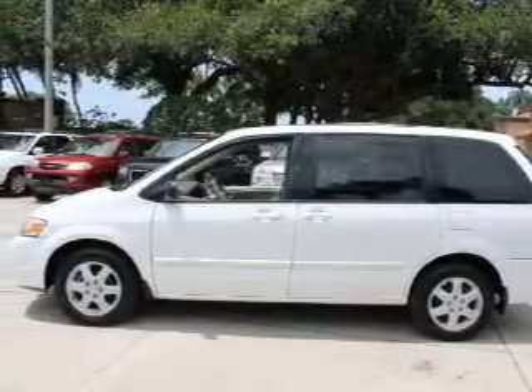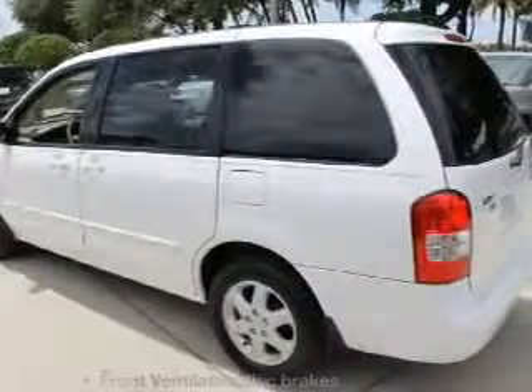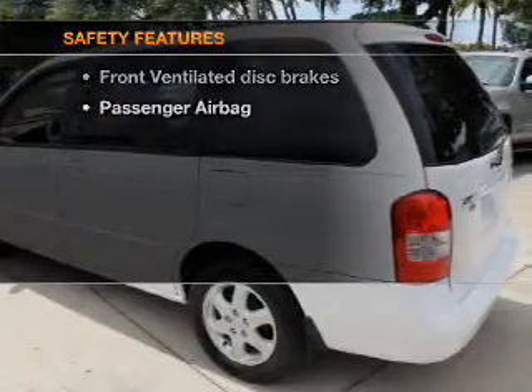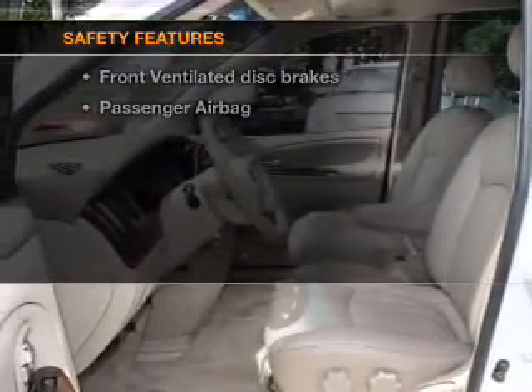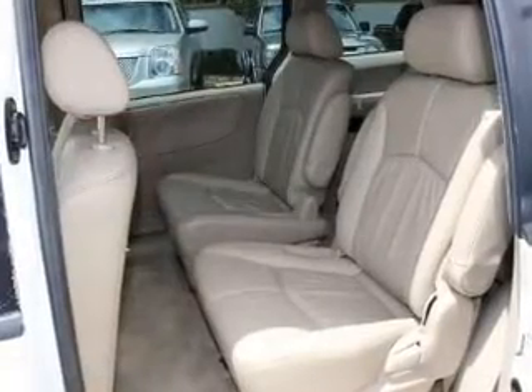Air conditioning, power steering, an AM FM stereo with a CD player, an adjustable tilt steering wheel. If safety is a high priority, rest assured knowing that these top safety components are included: front ventilated disc brakes and a passenger airbag.